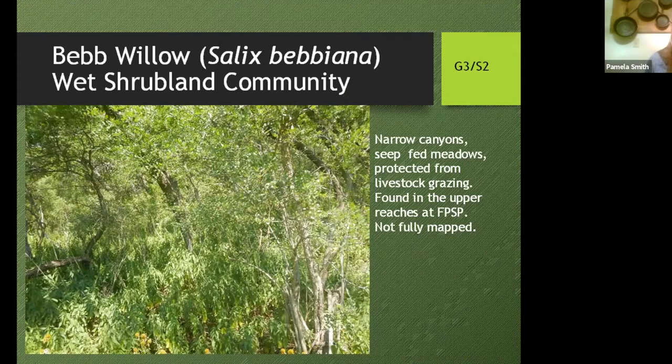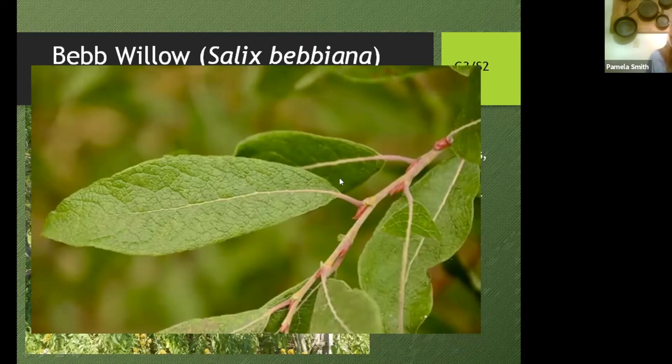Another type of wetland is actually one of our tracked rare plant communities — a Bebb Willow wet shrubland community, considered globally vulnerable and state imperiled. It's found only in narrow canyon, creek-bed meadows protected from livestock. We think there'll be more of it found in the upper regions. This willow is pretty, with whitish bark, growing with a big multiple trunk, and leaves that kind of look like leather, smaller than most willow leaves — quite distinctive. Some willows aren't distinctive and hard to key out, but not this one.